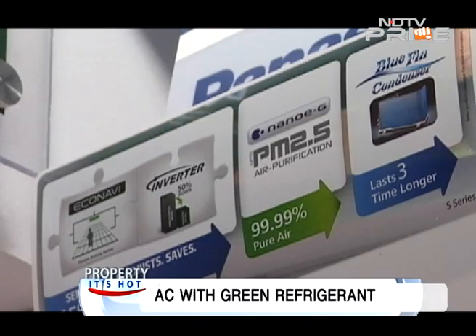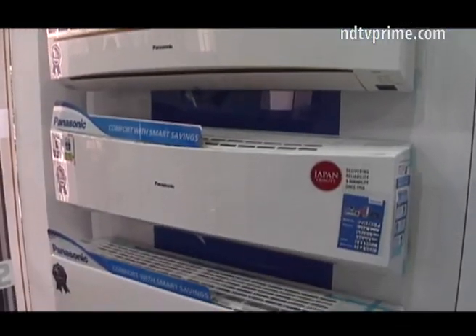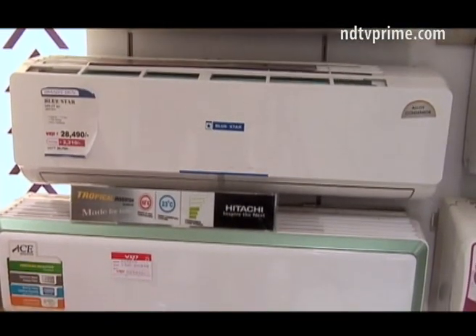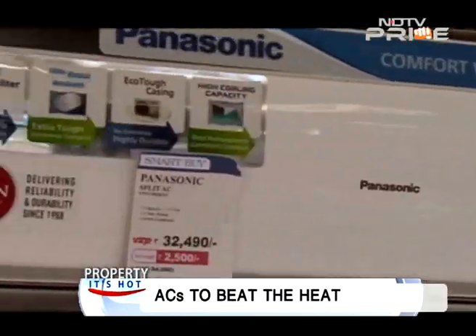Panasonic's top-of-the-line range of air conditioners combines the Econavi concept of intelligent eco sensors with inverter technology. Depending on where the customer is sitting, it will direct airflow to that side. When somebody leaves the room, it recognizes their absence, and when they return, it detects their presence and adjusts the temperature setting accordingly.